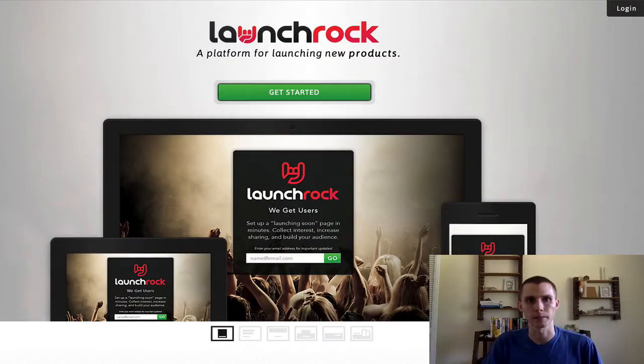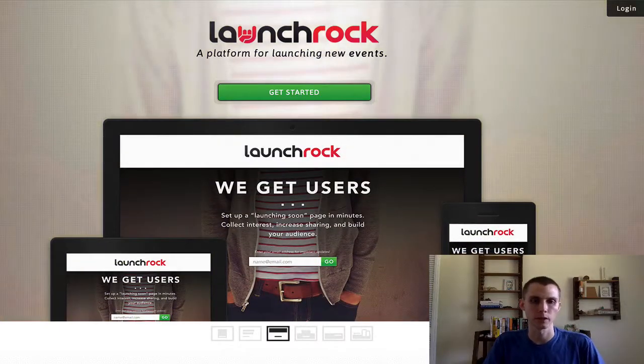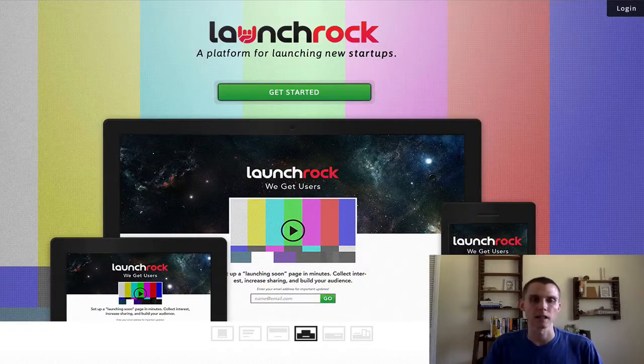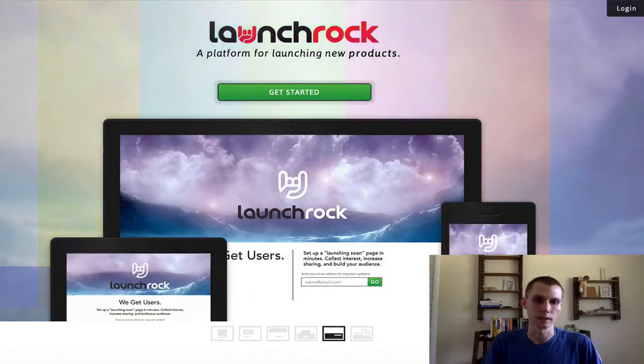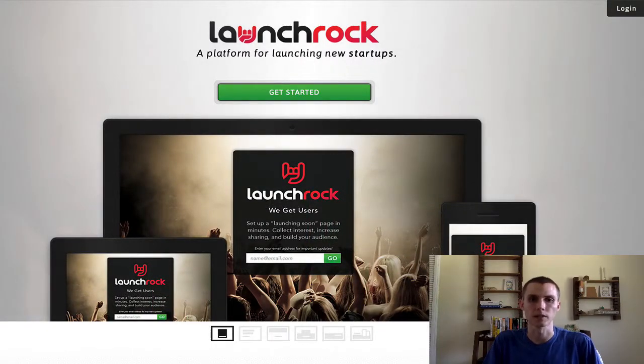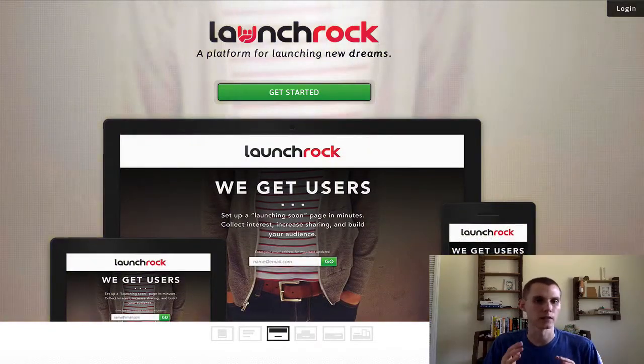The first autoresponder I want to share with you is called LaunchRock — this is my favorite free autoresponder. If you're just starting out with email marketing and brand new with literally no budget, I would personally start with LaunchRock. It's a really great product, very well designed, and super easy to use. You don't even need to have a website, because they host the opt-in forms on their own website for you.